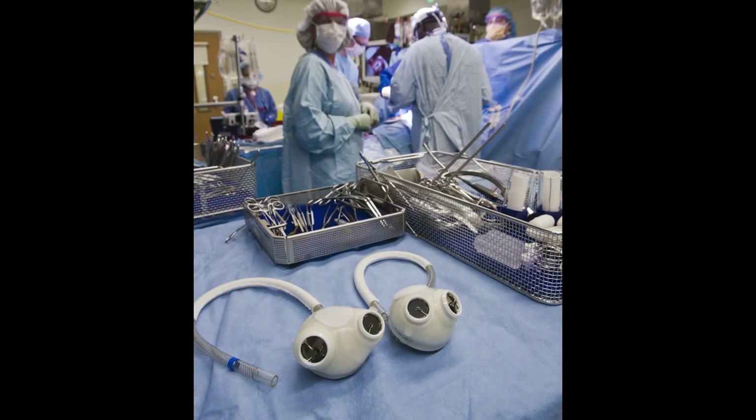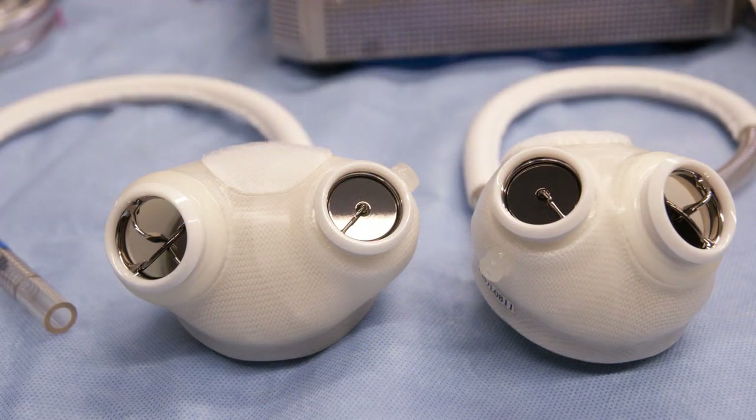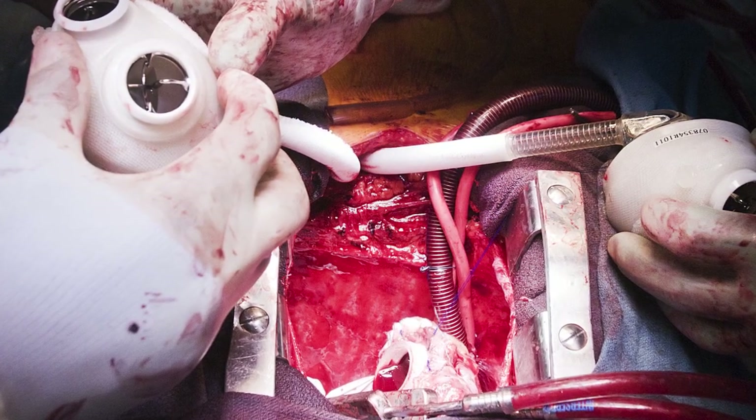The device looks bigger than a typical heart — it is a little bit bigger than a regular heart. But people who have heart failure have enlarged hearts, so they have the room inside their chest to accommodate a bigger device.